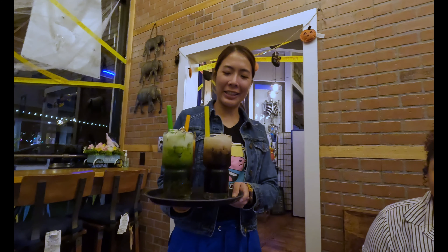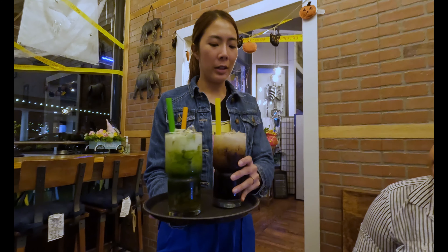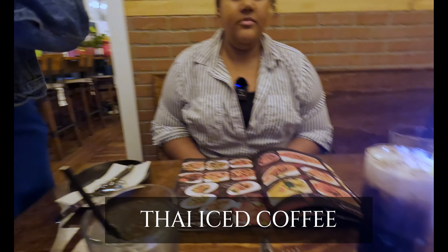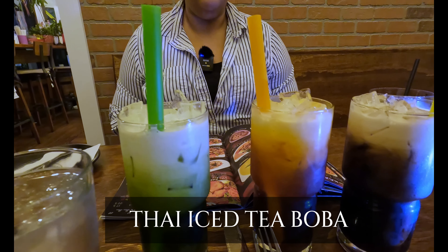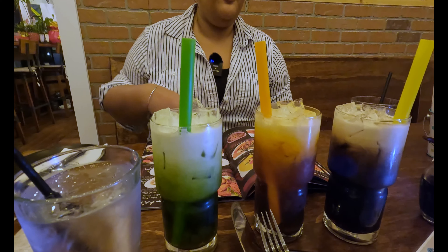And this is complimentary for us — it's a famous drink here. So we have Thai iced coffee with jelly coffee, green tea boba, and Thai iced tea boba. Awesome, thank you so much! That looks really good. I like how it's color-coded.